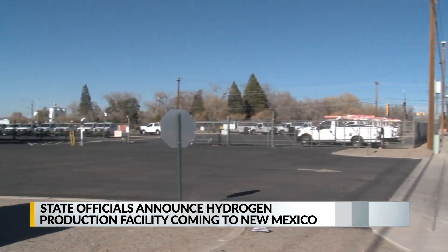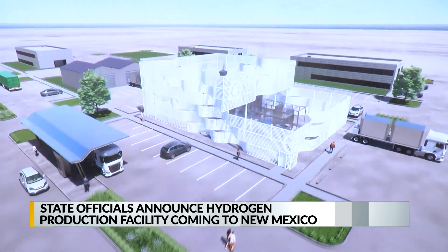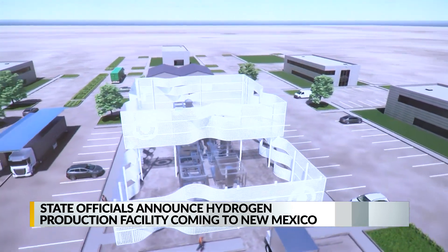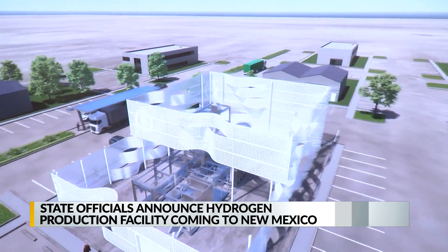The hydrogen hub will be located on New Mexico Gas Company property near Griegos and Edith. The technology was created at Sandia Labs. The hydrogen produced at the plant will be put into the natural gas pipelines, where it will blend with the natural gas and travel to homes for power and heat.